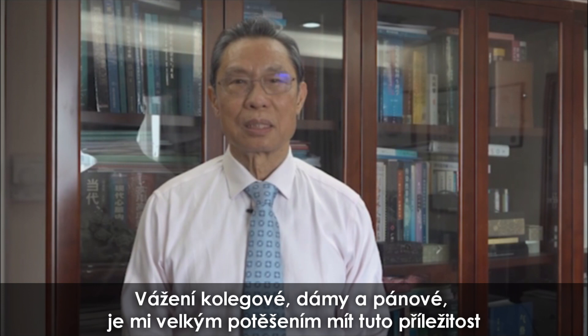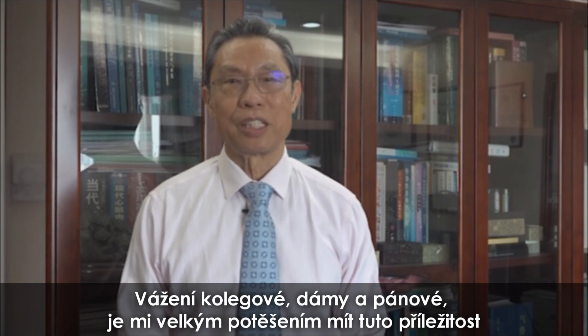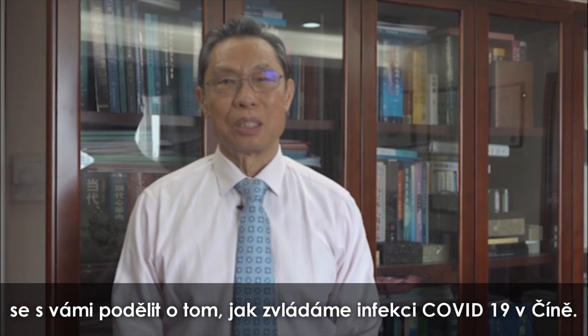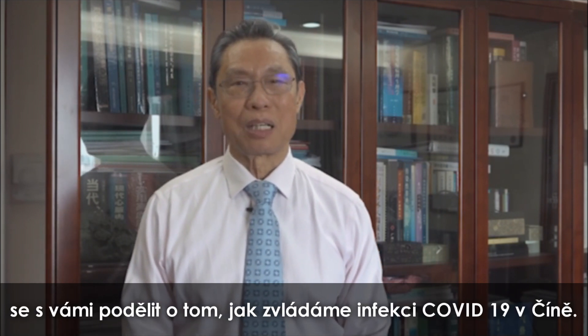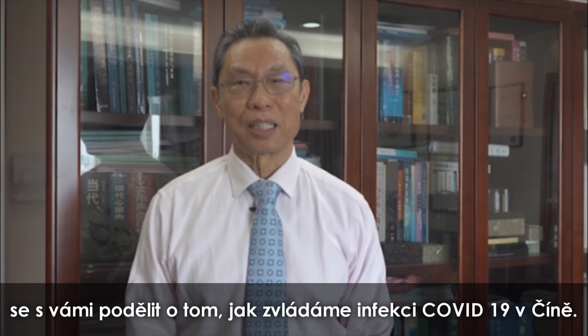Dear colleagues, ladies and gentlemen, it's my great pleasure to have this opportunity to share with you how we manage COVID-19 infection inside China.